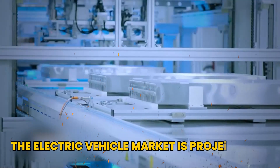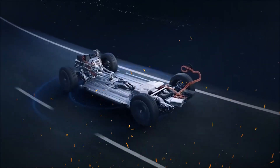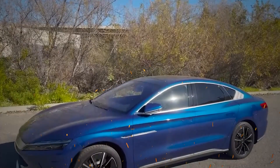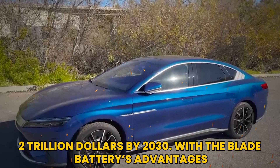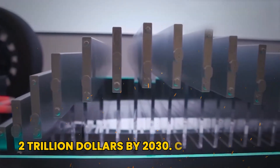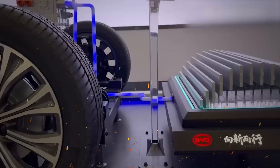The electric vehicle market is projected to grow exponentially in the coming years. According to recent estimates, the global electric vehicle market is expected to reach a value of over $2 trillion by 2030. With the blade battery's advantages, it is well-positioned to become a leading choice for manufacturers looking to enhance the performance and safety of their electric vehicles.